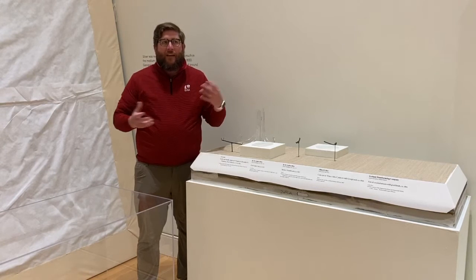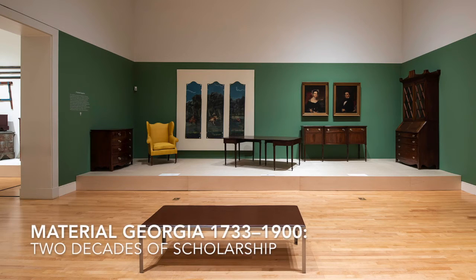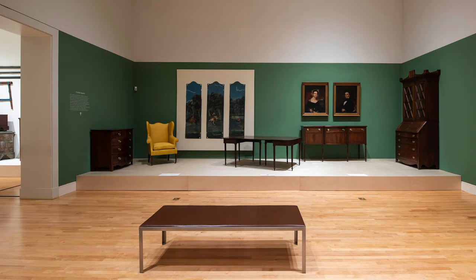We are currently standing in the Material Georgia Exhibition, which closed several weeks ago, and I thought it would be a good area to show you some of the things that we do for exhibition installation.